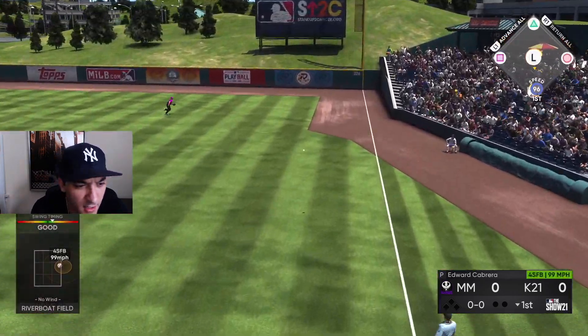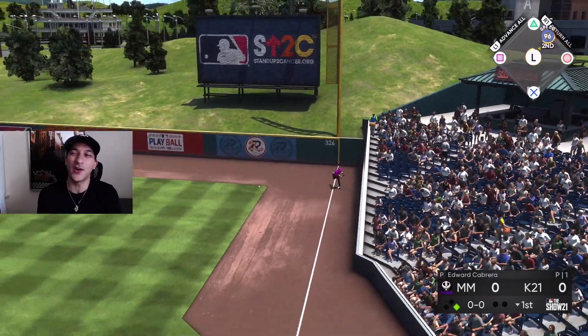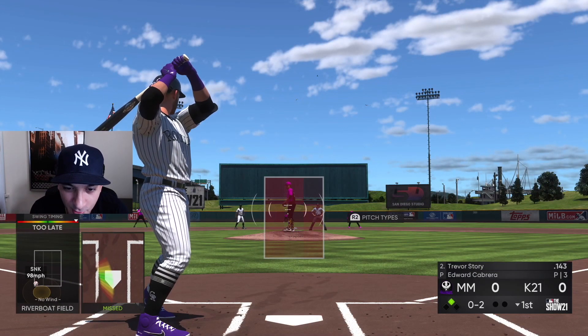What a beauty — double to start it off! Can we make it? Oh yeah, we got that easy. Soriano — actually this is back-to-back games where Soriano got a leadoff double. Quick 0-2 on Story, we got to bring him in.